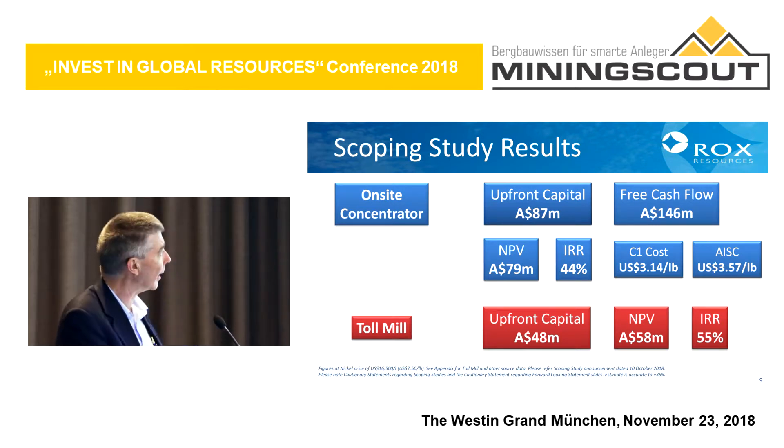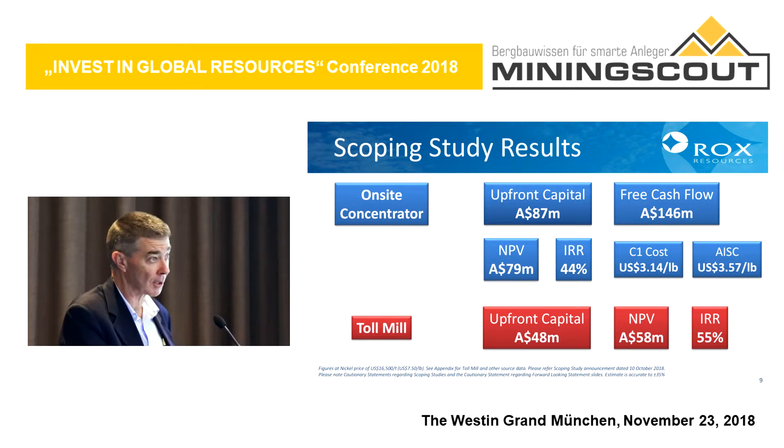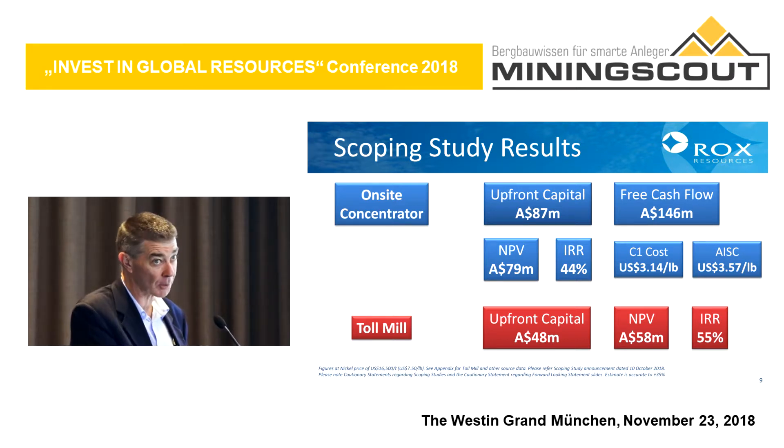Our scoping study results show that with an on-site concentrator, the upfront capital cost is $87 million Australian. We can produce free cash flow of $146 million with a rate of return of 44%. Our C1 cash cost and all-in sustaining cost are in the second quartile of producers. For the toll milling option, where we mine the material and send it to BHP for processing, the upfront capital is lower because we don't have to build a processing plant. The rate of return is a little bit higher, but the overall return is a little bit less — though it's a good option because we can do it a lot quicker.